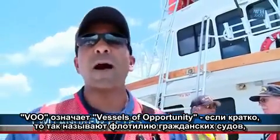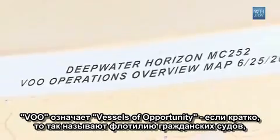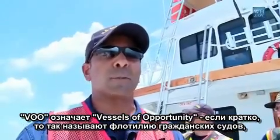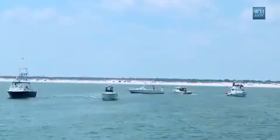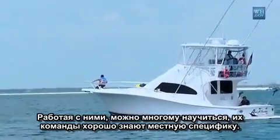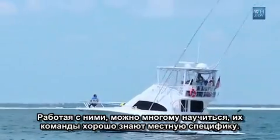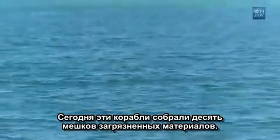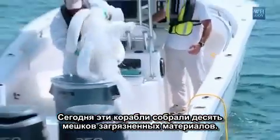Our operations have our boats concentrated primarily around the pass. VOO stands for Vessel of Opportunity — that's essentially a term used to explain civilian boats that are contracted by BP to help mitigate the oil. Working with them has been a very good experience; they have a lot of local knowledge to offer. So far today, these vessels have collected 10 bags worth of contaminated material.